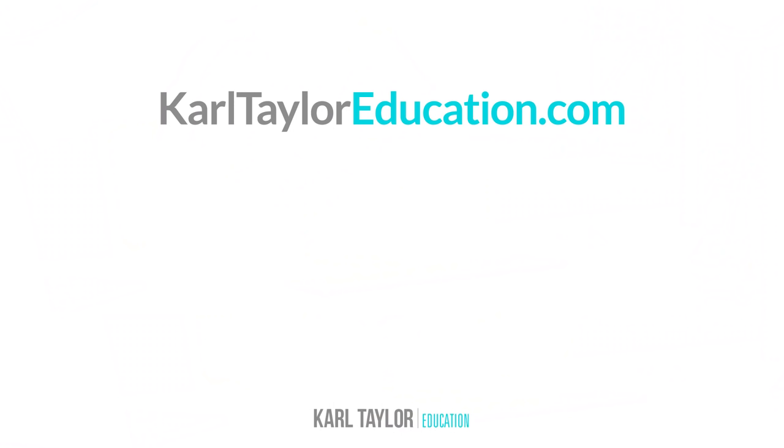Well, I hope you found this information useful. Give us a thumbs up if you did and thanks for watching. Get my completely free photography course with no sign up required. You can also access our free 90-page e-book — just click the link or go to KarlTaylorEducation.com.